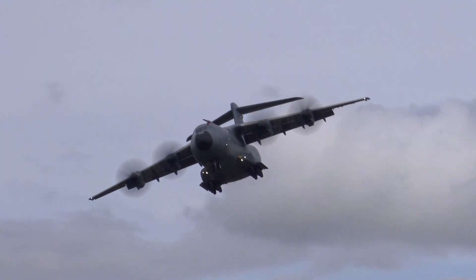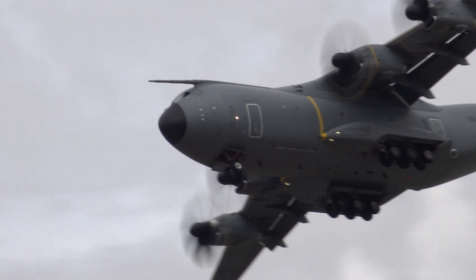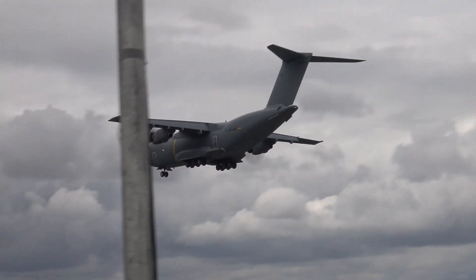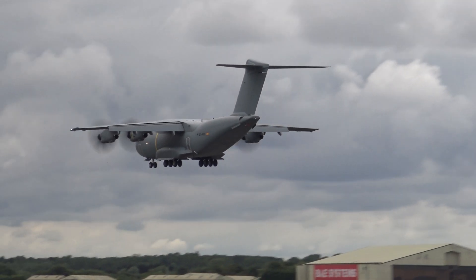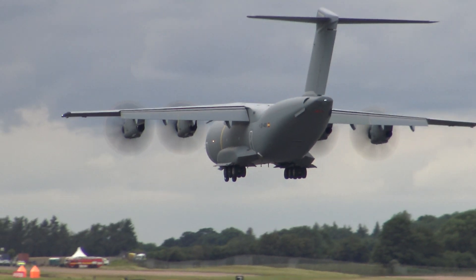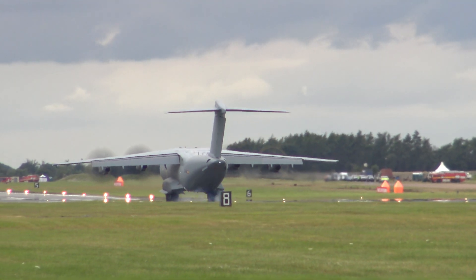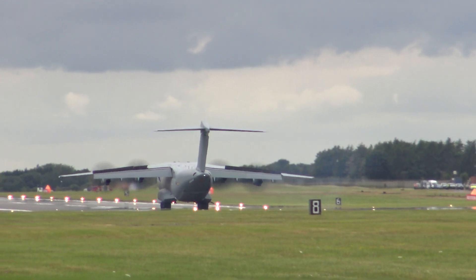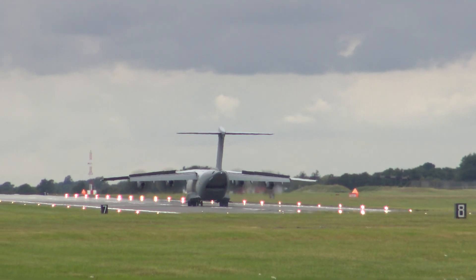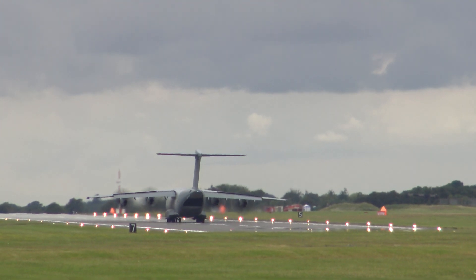In an incredibly short distance for such a big airplane — they touched down somewhere around 3,000 feet into the runway. How far does it take them to stop? Not far.